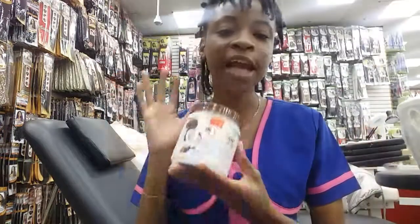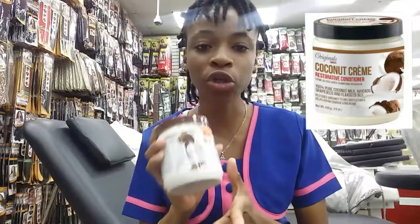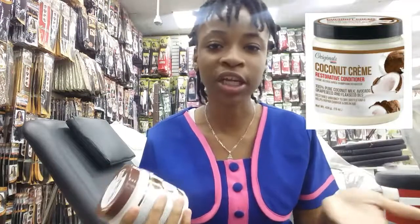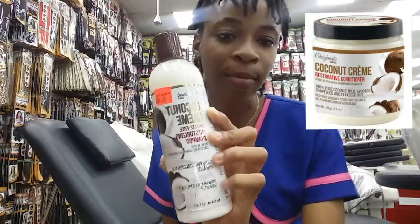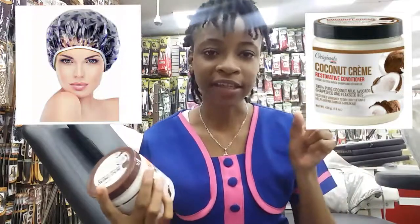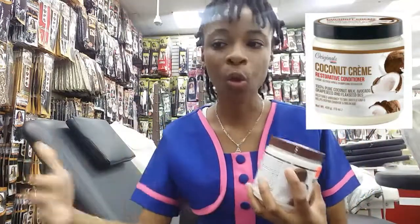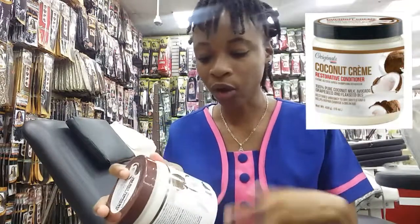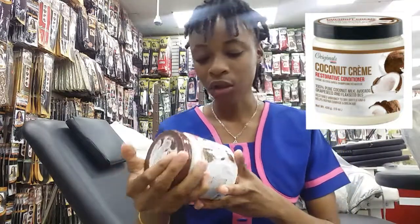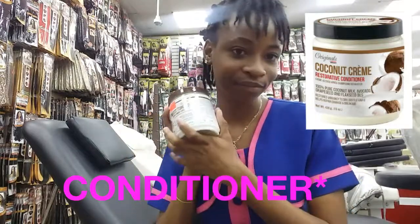The next product is the Coconut Cream Restorative Conditioner. This is not just a regular rinse-out conditioner — it also works as a deep conditioner. You can leave it on your hair for 10 minutes to let it penetrate through the hair shaft for better conditioning and to strengthen your hair. Use it right after the sulfate-free shampoo with a plastic cap for better results. It's infused with coconut milk, sea oils, and flax seed oils, and it restores vibrancy to dry, brittle hair while helping repair damage and breakage.